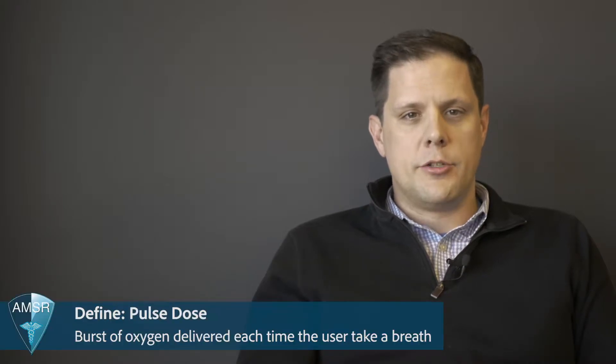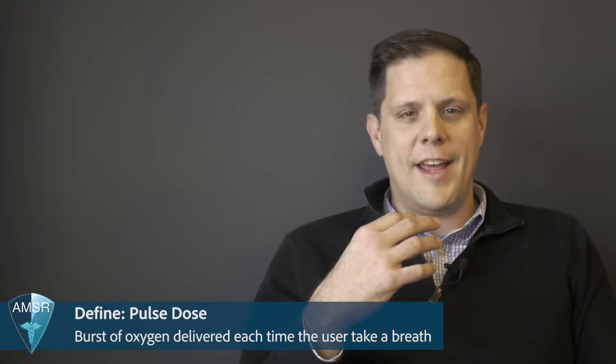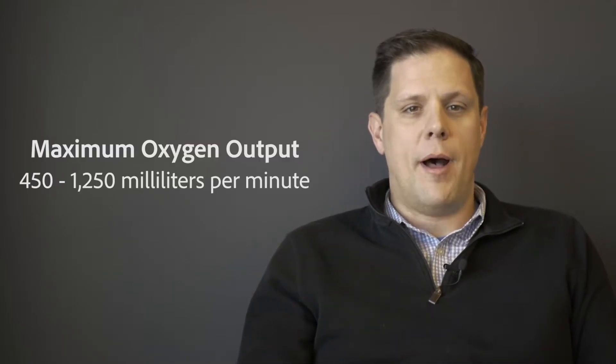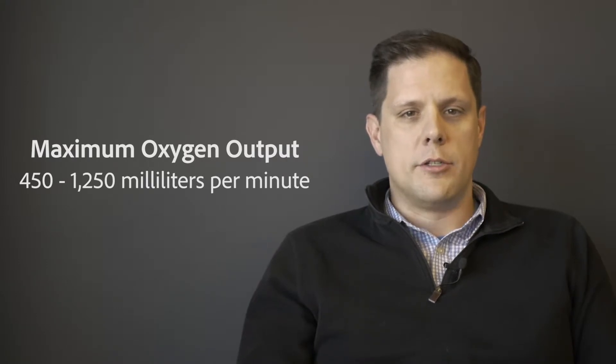In today's video, we're going to break down the difference between portable and stationary oxygen concentrators. Portable oxygen concentrators are great for people that want to live an active lifestyle. The majority of portable oxygen concentrators have a pulse dose delivery system. A pulse dose delivery means the oxygen concentrator detects when the user is taking a breath and delivers a burst of oxygen. This burst is also known as a bolus. Pulse dose oxygen concentrators have a maximum oxygen output that ranges from 450 to 1250 milliliters per minute, depending on the number of breaths the user takes.